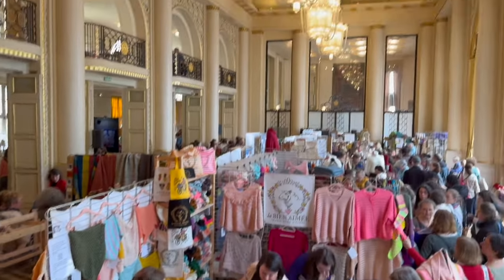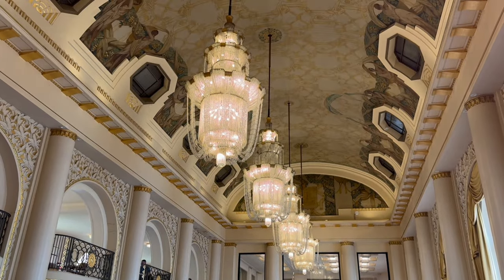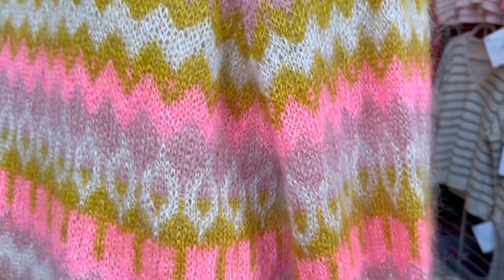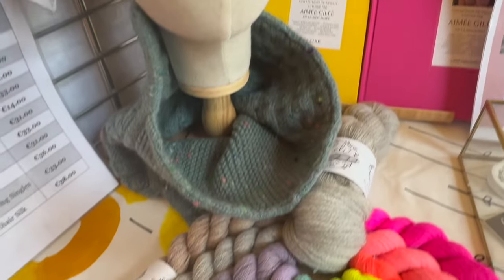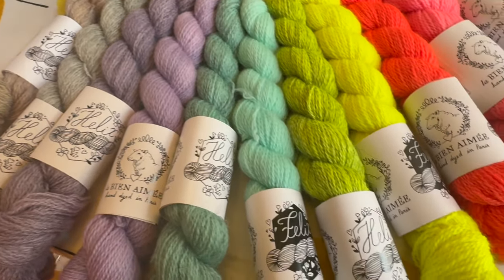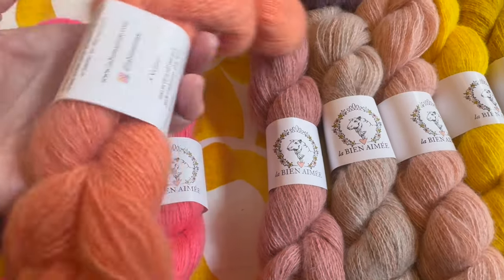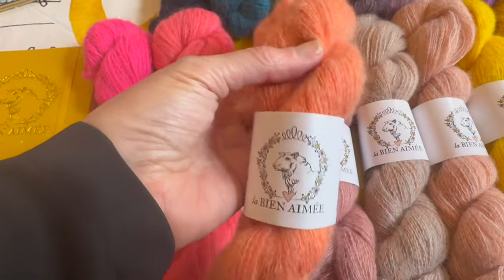You can't have a yarn event in Paris without having one of the godmothers of French hand-dyed yarn — if not the godmother — and that would be La Bien-Aimée. While Aimée herself was in the U.S., her skillful deputies Julia and Lolita held down the fortress. This particular yarn always captures my attention: this is Volute, a very delicious 50-50 cashmere merino yarn.